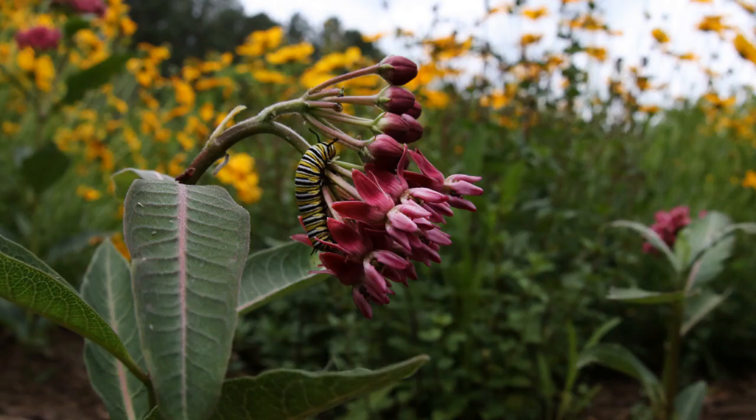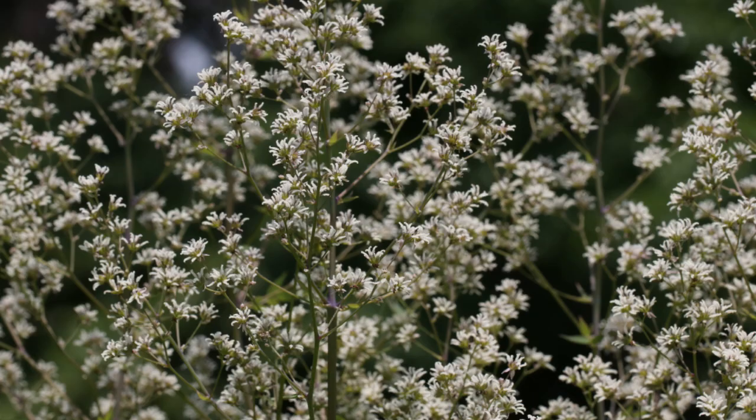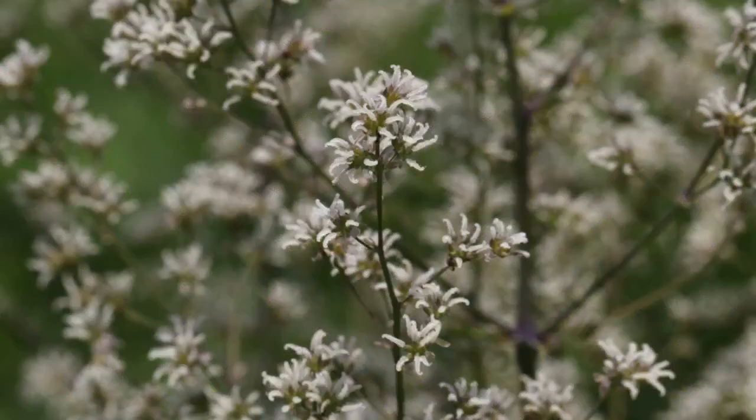This monarch caterpillar is feeding on the native purple milkweed. Skunk meadow rue, Thalictrum revolutum, is about six feet tall and has these beautiful showy tiny white flowers that attract a number of different pollinators.